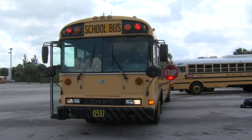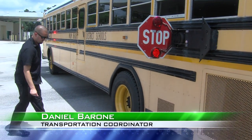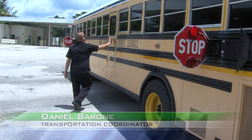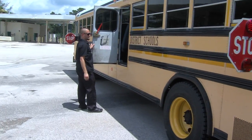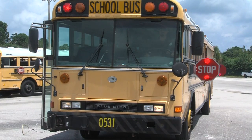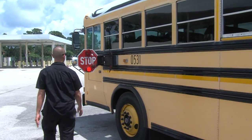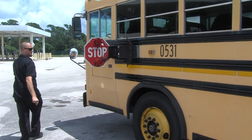Before the bus drivers leave the compound for each shift, the bus driver and attendant are required to do what we call a pre-trip inspection of the bus. That includes checking the bus for safe mechanical operation, for no hazards aboard the bus, including checking the lights, the student lights, the hazards, the headlights, and the running lights.